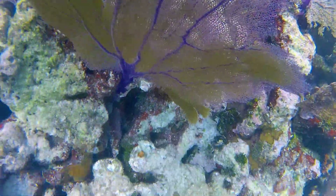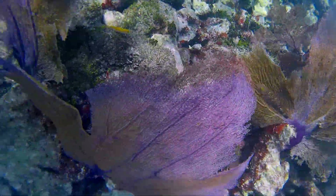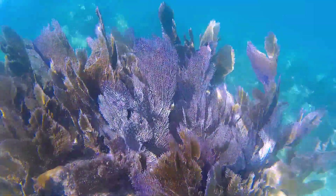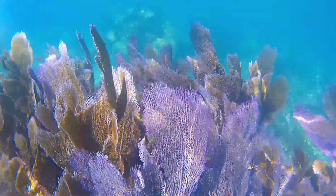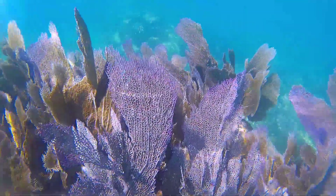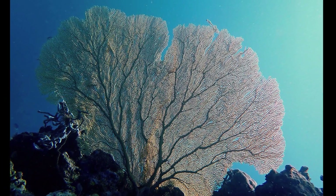They thrive in areas with stronger currents because more organisms pass by that they can feed on. Sea fans typically grow so that the wave action is moving over the broad plane of their bodies, so all the sea fans in an area will be oriented in the same direction. Sea fans typically grow to around 2 feet tall.